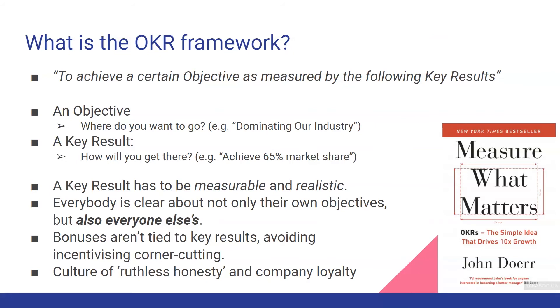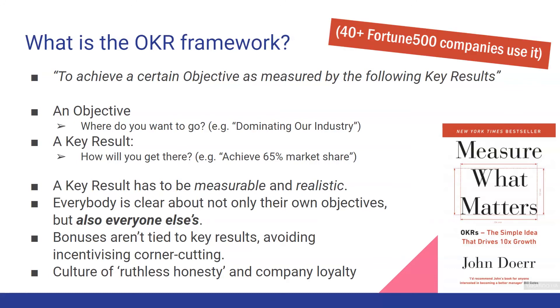OKR stands for Objective and Key Result. In OKR, the objective can be defined by the question: where do you want to go? And the key result is: how will you get there? For example, a company sets the objective to dominate the industry. The key result would be to achieve 65% of market share. The key result has to be measurable and realistic.